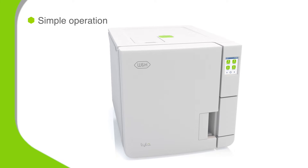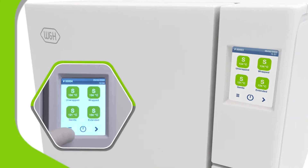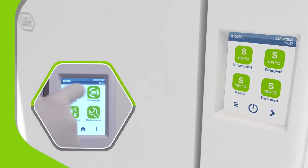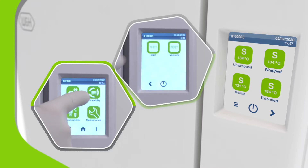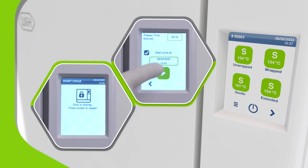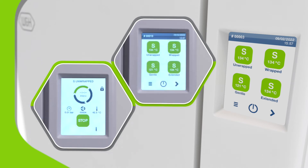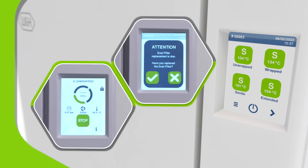An easy-to-use color touchscreen and smart menu system put Lila's impressive speed and performance at your fingertips. Configuring the system to your individual requirements is simple. Want to start a new cycle? Or schedule daily tests outside surgery opening hours? Tap and it's done. The colorful display also provides proactive maintenance reminders, ensuring optimum performance.